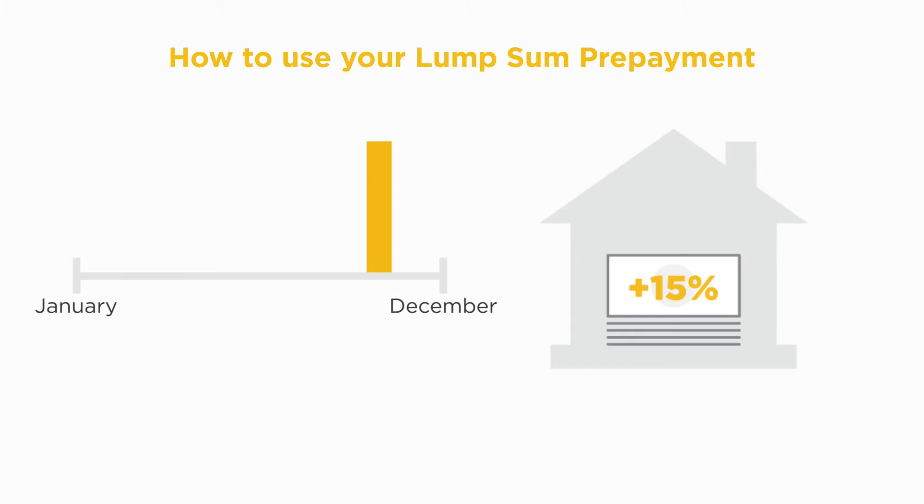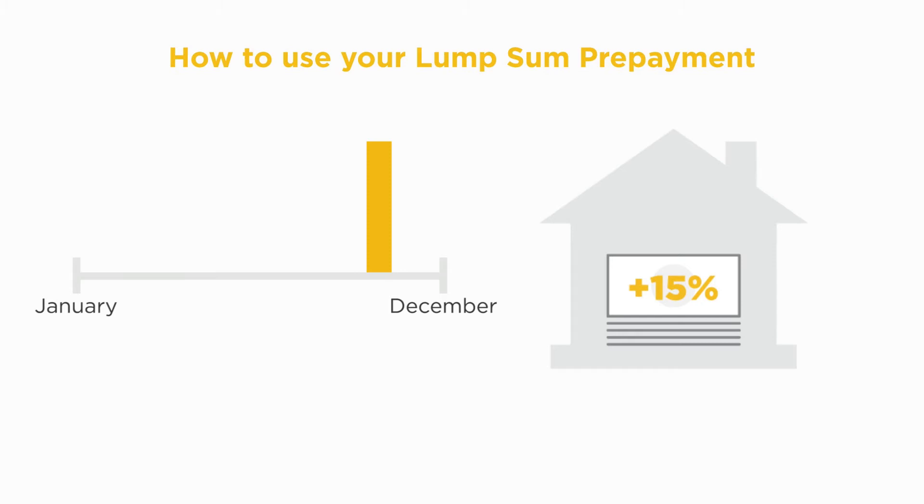You can use your lump sum prepayment in several ways: use your entire lump sum prepayment allowance at once, make a few large prepayments throughout the year, or make several smaller prepayments as it suits your financial situation. When using your lump sum prepayment, make sure that you do not exceed your annual maximum allowance.